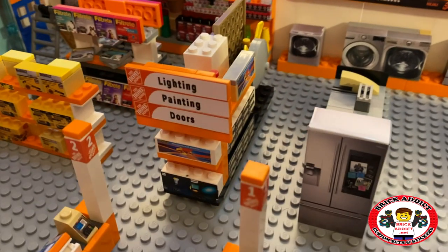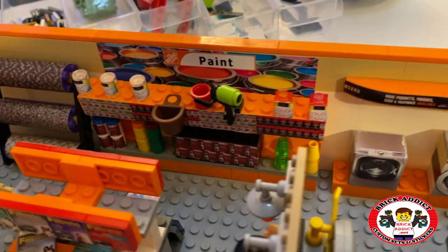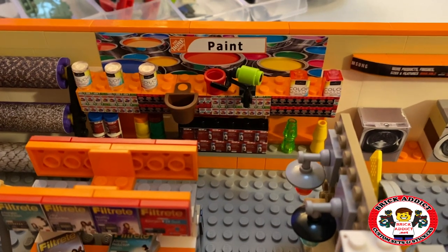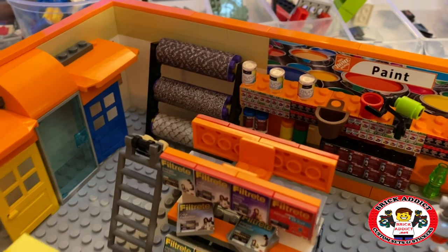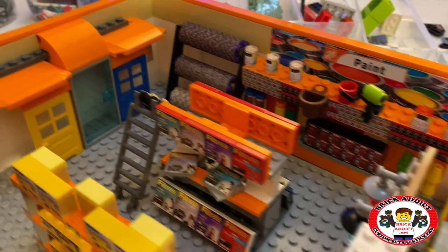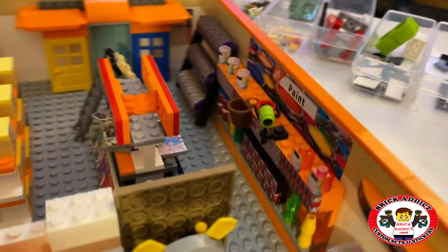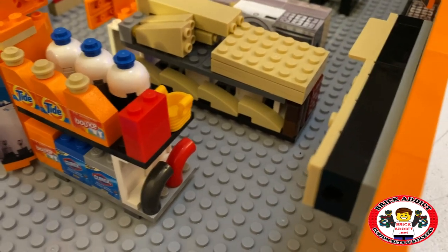There's a lighting section, a painting section — you've got all kinds of paint there. After that you've got carpet, bigger rolls of carpet over here. You get the door section, which I'm probably gonna modify a little bit. There are lots of filters, and on the back wall there are tons of tiles. There's still a little section left to sticker back there.